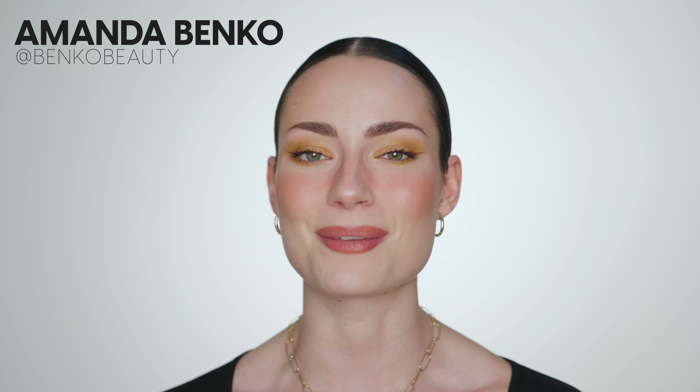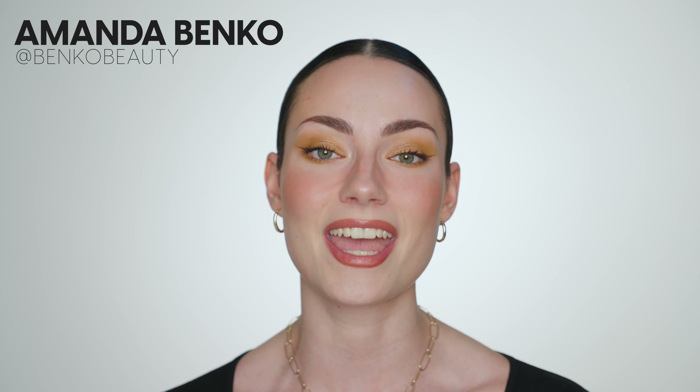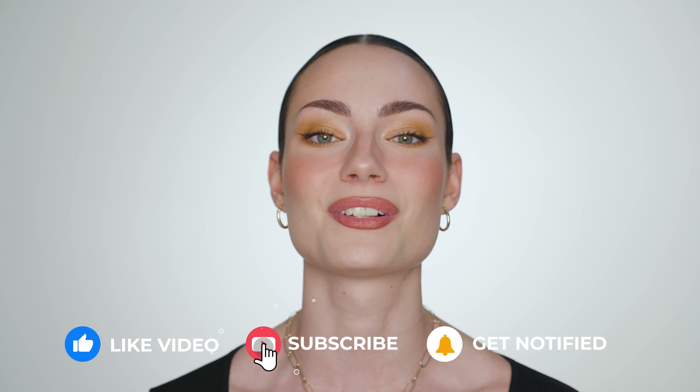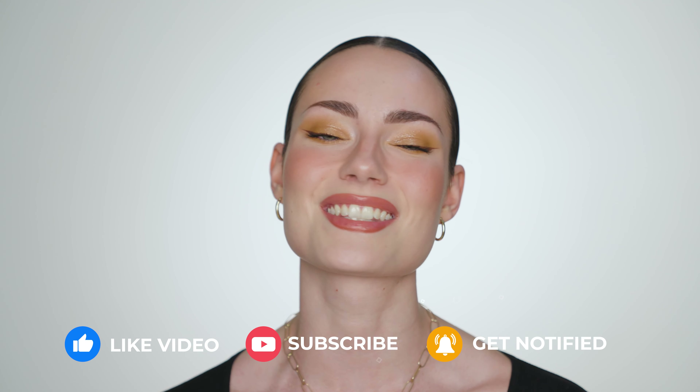Hey everyone, welcome to my channel. My name is Amanda if you're new here, and today I am going through all of my product empties and telling you guys which ones are worth it and which ones are not. I have a lot of products here so I'm splitting this video into two parts — the skincare edition and the makeup edition, which I will link on the screen. Don't forget to give this video a thumbs up, subscribe to the channel, and hit the bell notification.